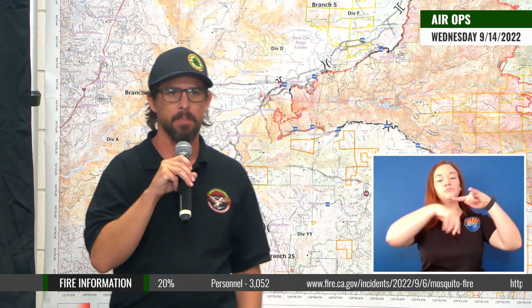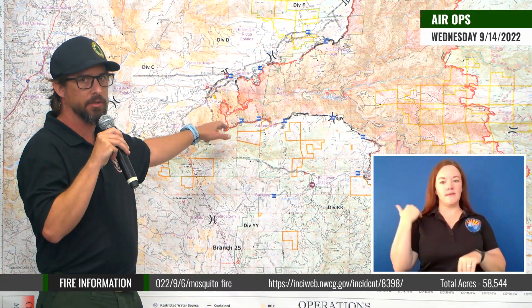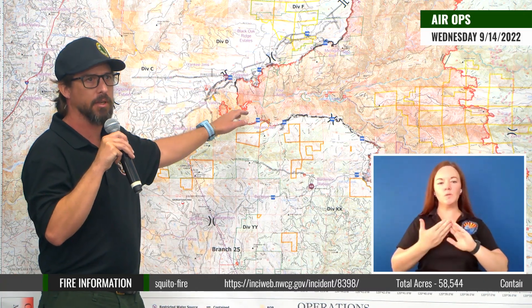Last night they flew about four hours, and they're doing about 20 drops a night. A couple nights ago we were working down in the Division Charlie Charlie area, and they were working out of Stumpy Meadows Reservoir. Last night they were helping in the efforts around the communities up here, and same thing — getting about 20 drops out of them a night. So that's been a great help.